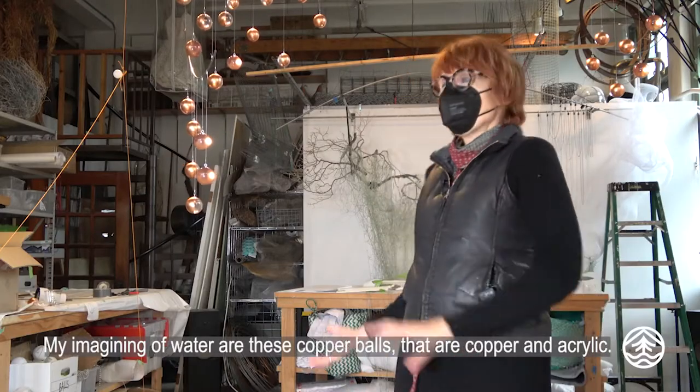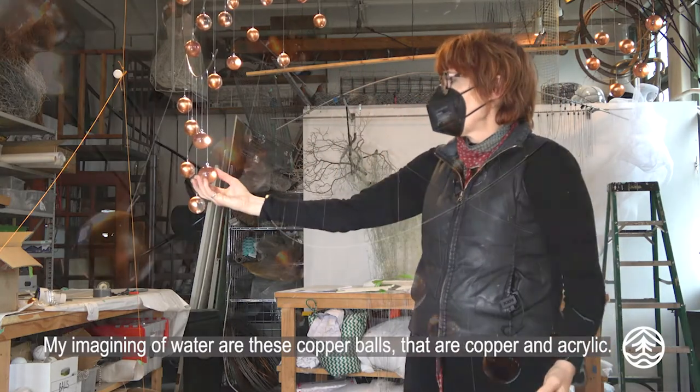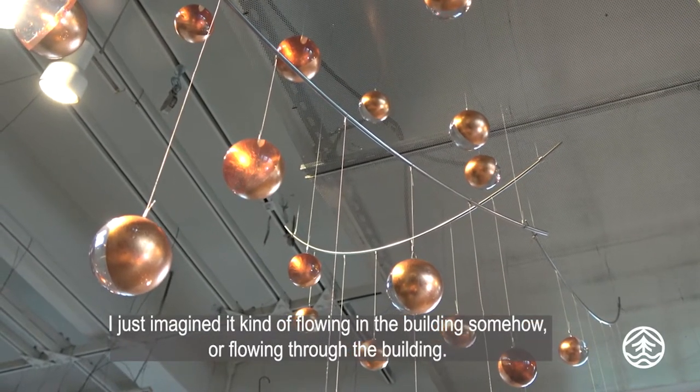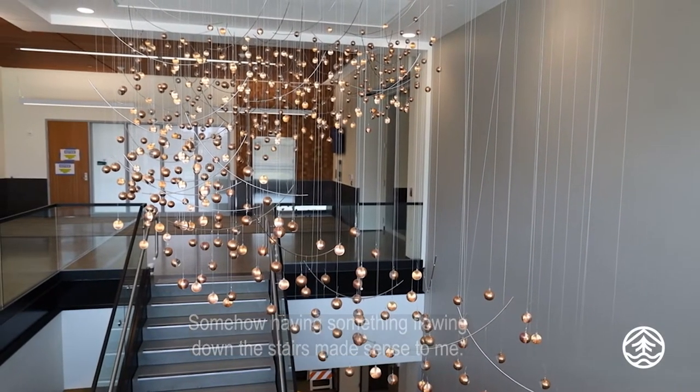My imagining of water is these kind of copper balls, glass or acrylic. I just imagined it kind of flowing in the building somehow, or going through the building somehow — having something kind of flowing down the stairs made sense to me.